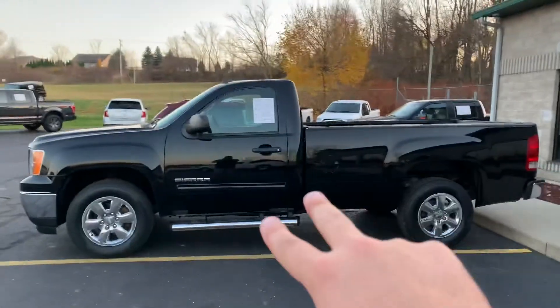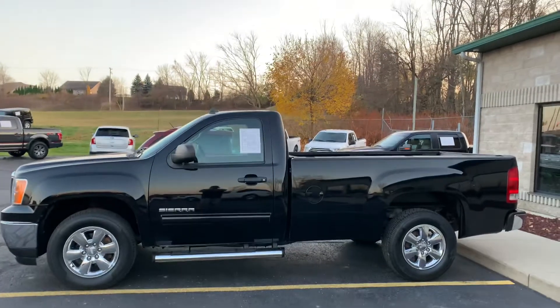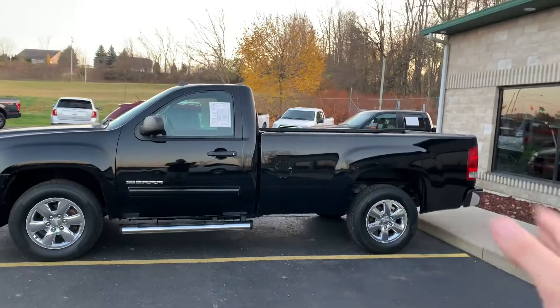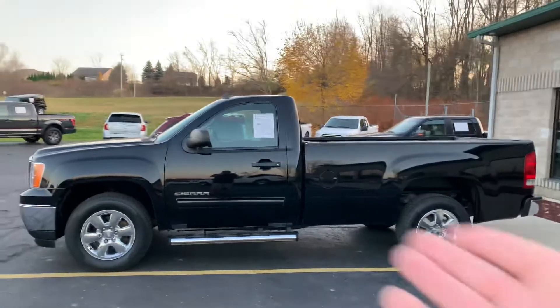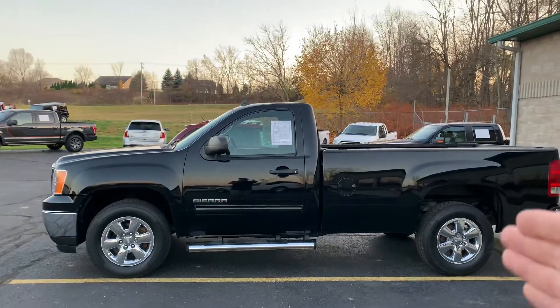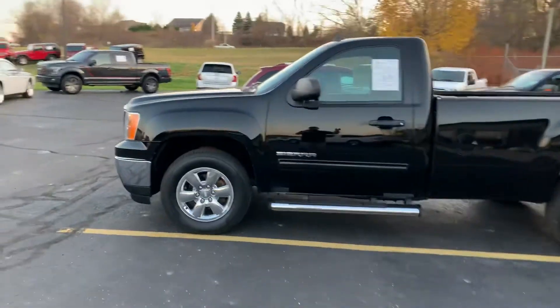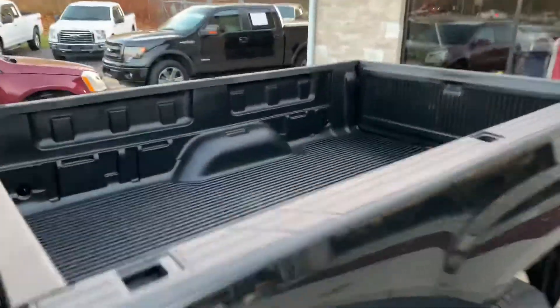Eight-footer with the regular cab — they call this a standard cab. It's a four-wheel drive, SLE trim package, but it's not a crew cab, it's not a super cab, it's a regular cab. It's two doors with an eight-footer. It's a real true pickup truck — that's what you want.